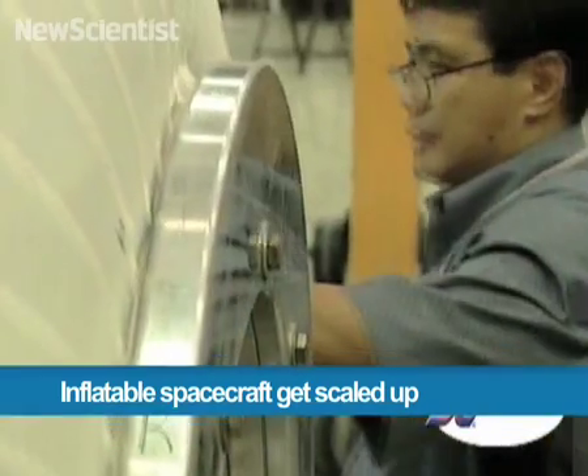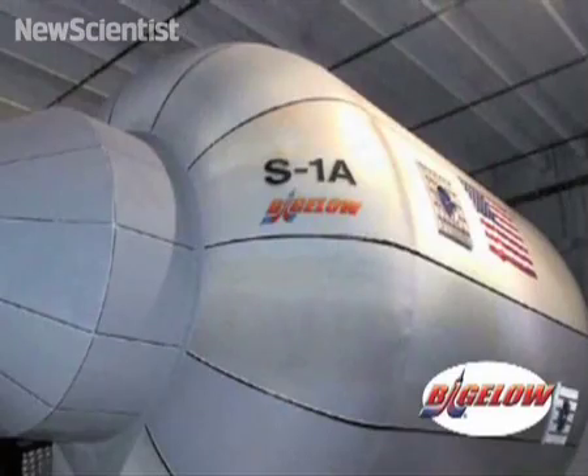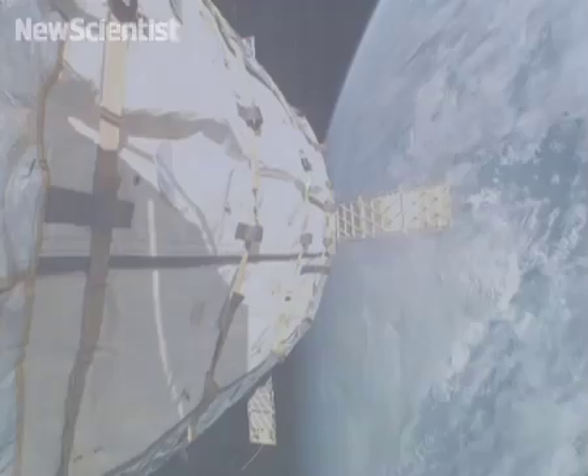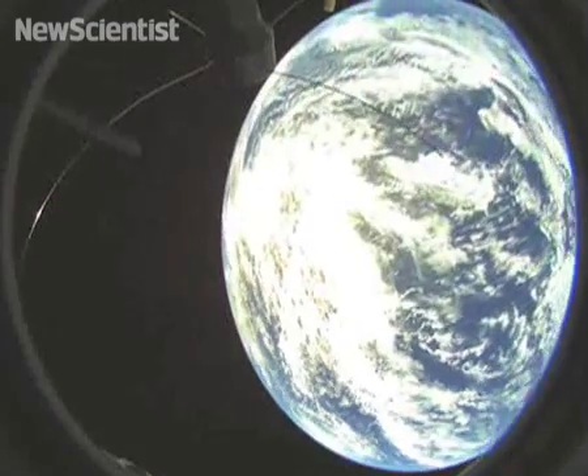Here in Las Vegas, a company called Bigelow Aerospace is developing habitats that could soon be snapped up for research in space. Unlike existing spacecraft, the modules will expand to their full size once they're in orbit. Two prototypes have already been launched, and now they're being scaled up.